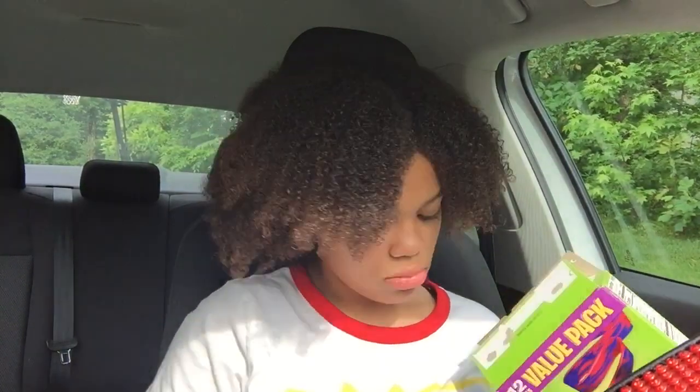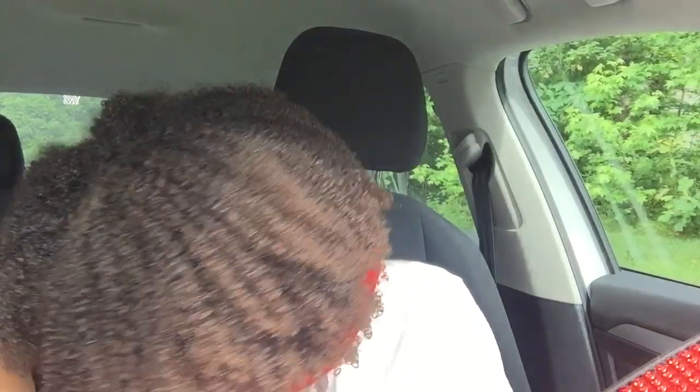The last thing I'm gonna be adding to my car today is some fruit roll-ups. If you didn't know, I love fruit roll-ups — definitely some fruit by the foot. I currently have five left in here and I'm only gonna put three in my car. So I'm just gonna toss those in there.